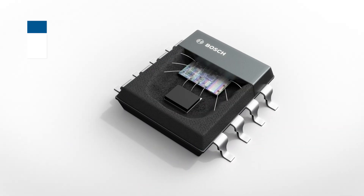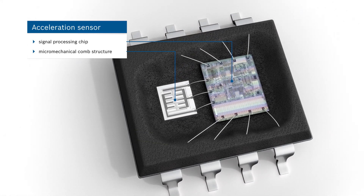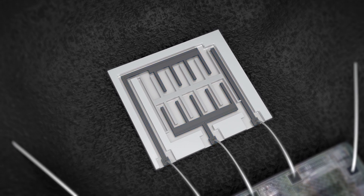The acceleration sensor consists of a signal processing chip and a micromechanical comb-like structure. These combs form a capacitor, and the distance between the microstructures determines its capacitance.